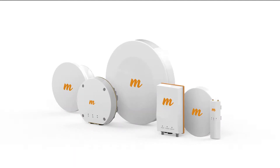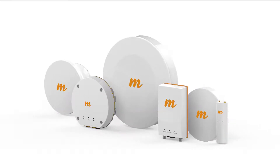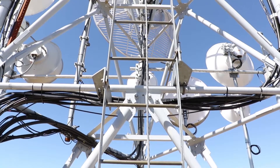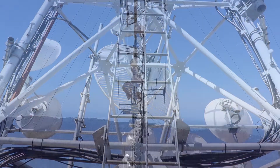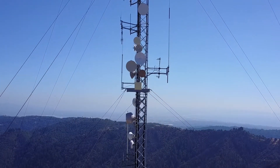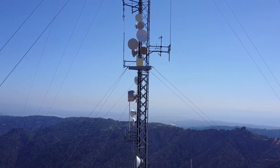With a variety of backhaul solutions in Mimosa's product portfolio, you may be wondering which one is right for you. Mimosa is here to help. For unlicensed 5 GHz backhaul, Mimosa offers a wide range of excellent choices.